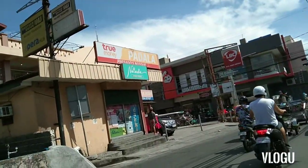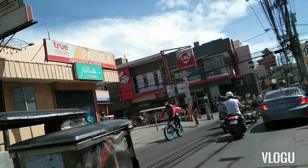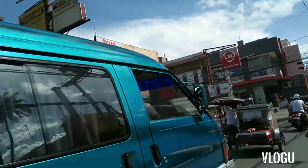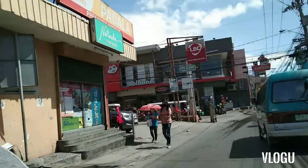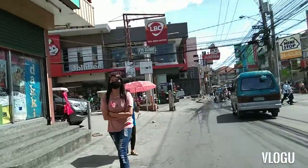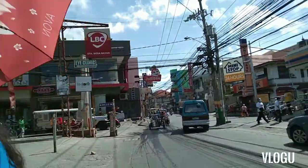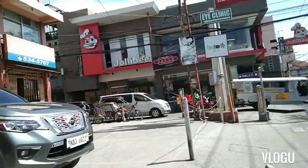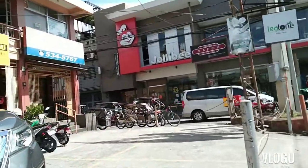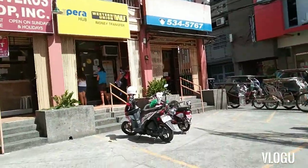Kapag galing ka doon sa pook, bababa ka dito sa may LBC. Eto dito yung Western Union, dito ito yung pera. Dito ako nagpapadala ng item.